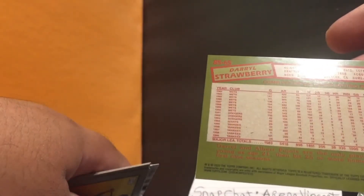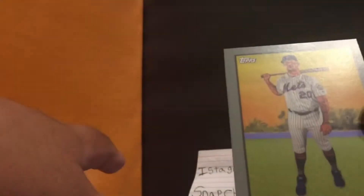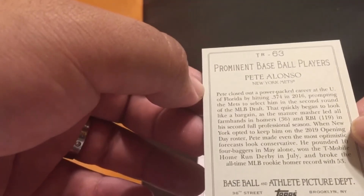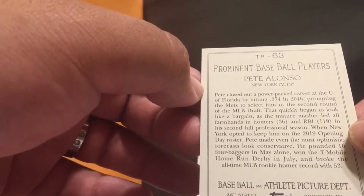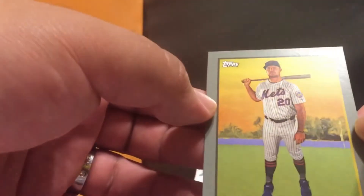Nice — I like Darryl Strawberry, even though he had all that trouble with the law. I thought he was a decent player; I think he won a World Series. How many hits did he have? 1,401 hits, 335 home runs, 1,000 RBIs — not bad. And then Pete Alonzo — TR-63, prominent baseball players — pretty nice, I'll take it.